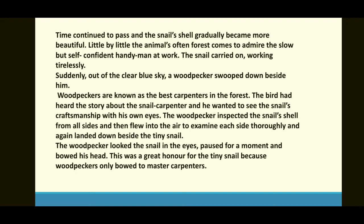The woodpecker looked the snail in the eyes — woodpecker نے snail کی آنکھوں میں دیکھا — paused for a moment, and bowed his head. This was a great honor for the tiny snail — چھوٹے snail کے لیے بڑے فخر اور احترام کی بات تھی — because woodpeckers only bow to master carpenters۔